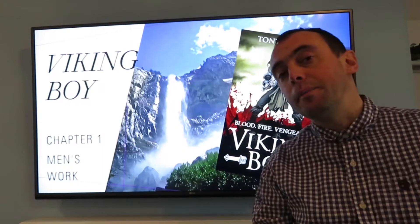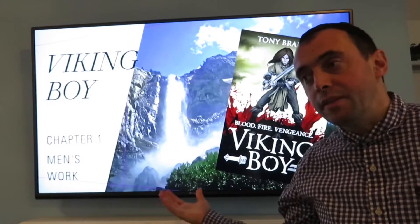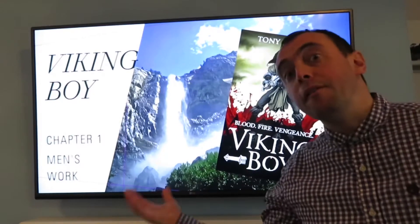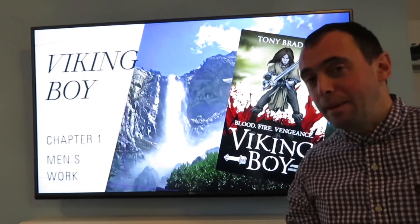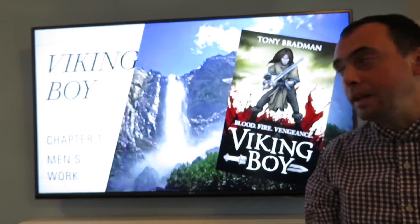Because it is set in the Viking times and some of the words are a little bit unfamiliar to us, and it might help us to understand the story a bit better if we know what they mean.